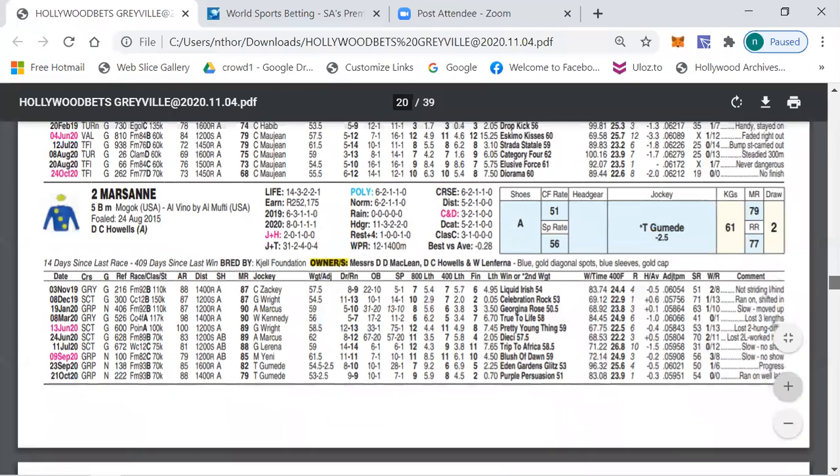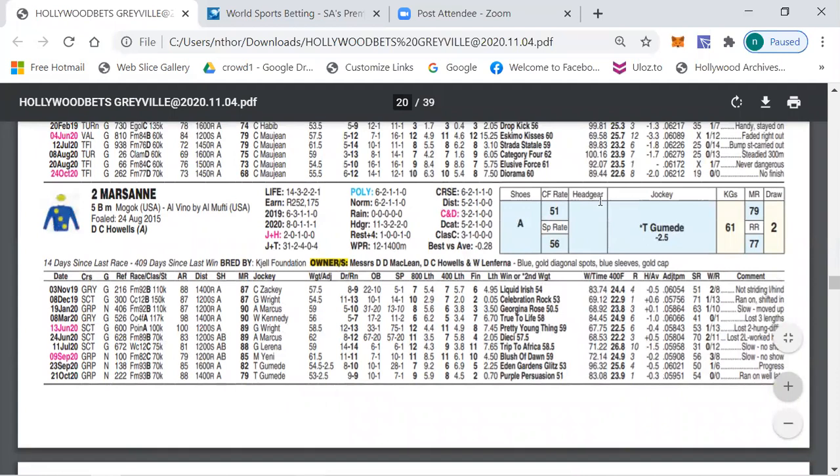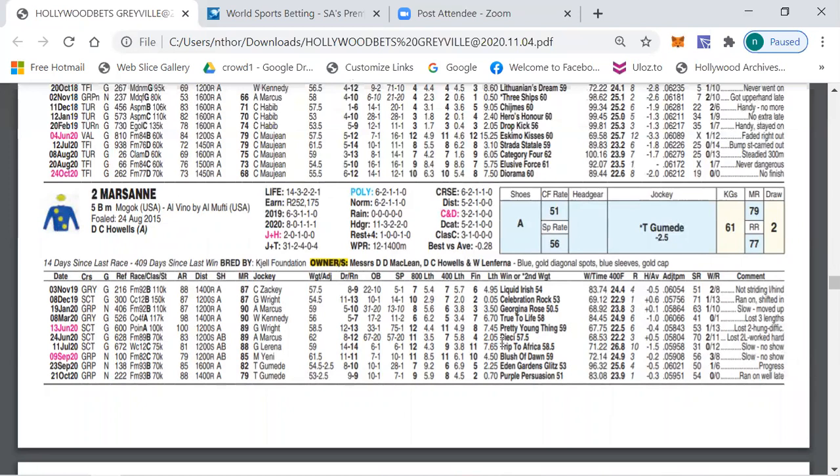In race four my first selection is number two, Marison. Running in class C, merit rating 74. I've been following this horse for a while — I tipped her last time out where she got beaten by 0.70 behind Purple Persuasion. Today getting the minus two again but has been running in an 88 class B, 88 class C 79. She's run against horses like Pretty Young Thing, Dicey — who's won again — Blast of Dawn who has won two races, Eden Garden Blitz who won on Sunday. Marison was finding herself in good company; today down in class in a C 74, with minus two and a half from a good draw, she would be hard to beat.